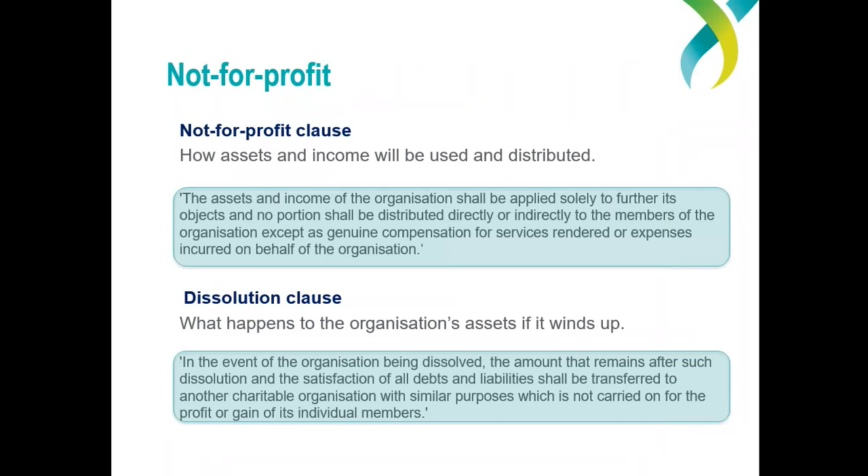For your organisation to be registered as a charity, it must operate on a not-for-profit basis — both while it's operating during the life of the organisation and even when it winds up or closes down. This means it can't operate for the profit, personal gain, or other benefits of particular people such as its members, the people who run it, or their friends or relatives. An organisation can still be not-for-profit if it provides a benefit to a member while genuinely carrying out its purpose. A not-for-profit can pay a staff member and sometimes even a board or committee member for their work, but not an unreasonable amount — the payment must not exceed commercial terms and should be consistent with the level of work being asked.